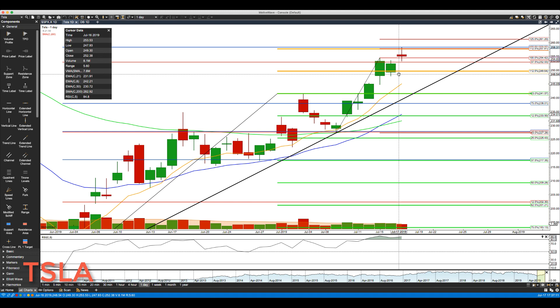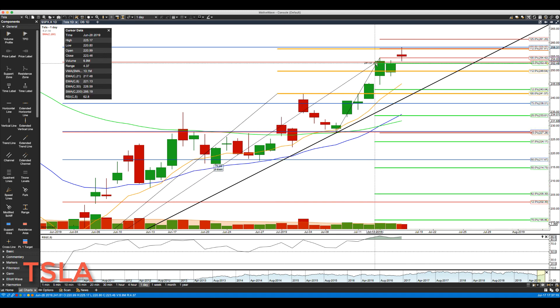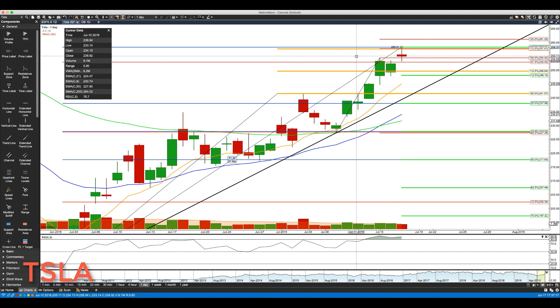We already hit our next major cluster area. We were projecting the 257 to 258 area — specifically 257.81 to 258.34. Today's high was 258.31, so that was pretty much spot on.